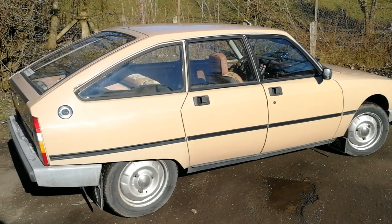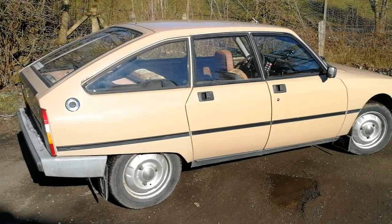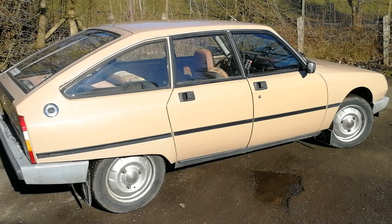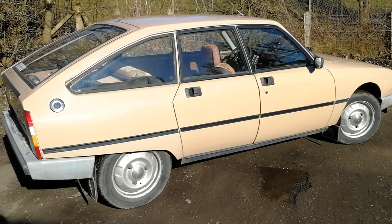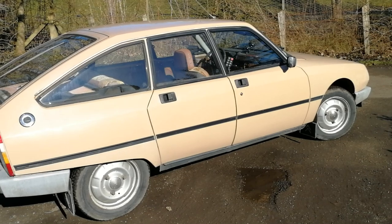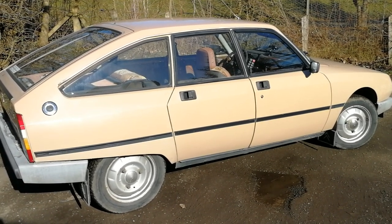Welcome to Fugati Cars. I thought I'd better do a proper introduction video for this, the latest project — or member of the fleet, depending on how you look at it — because it's actually running, taxed, and MOT'd. It's a 1980 Citroen GSA with the 1299cc four-cylinder air-cooled boxer engine in it. I hope that makes better sense this time, Mr Chase Racer.